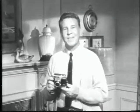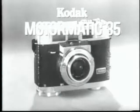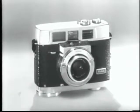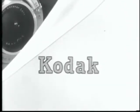Try it at your Kodak dealers this week. The Kodak Motomatic 35 camera makes a wonderful gift for graduation, weddings, anniversaries, or any special occasion. And the name Kodak means it's the finest you can give.